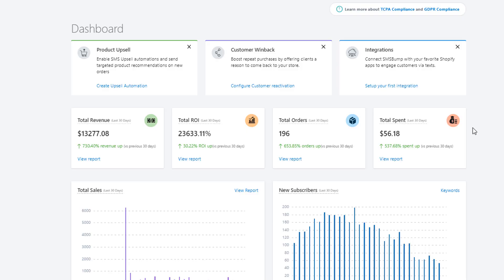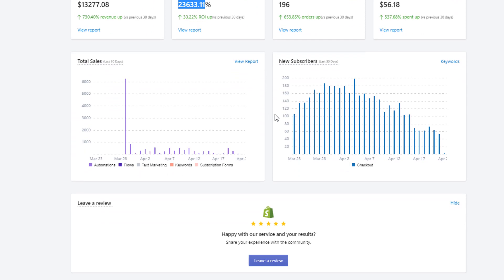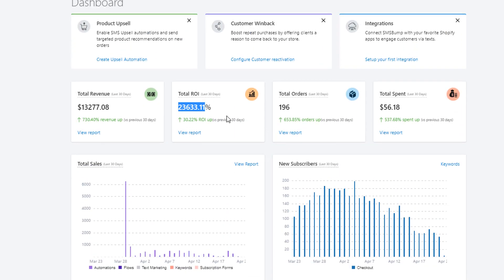With SMS Bump, as you can see on screen, we spent about $56 and generated $13,000 in revenue — that's a 236x ROI. If you're not using SMS Bump, you're probably leaving money on the table.